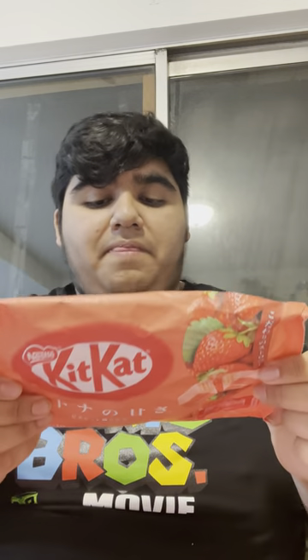Since this video will also come on Instagram and TikTok, it's about other flavors of Kit Kats that I've gotten. So what I got today was strawberry flavored Kit Kats from Japan. Let's see if it's worth it — this expires in May 2024.